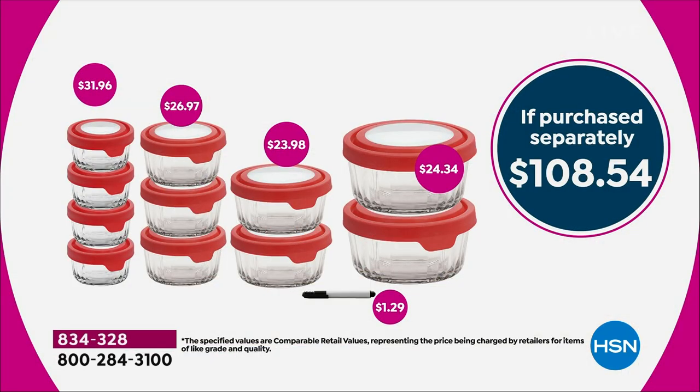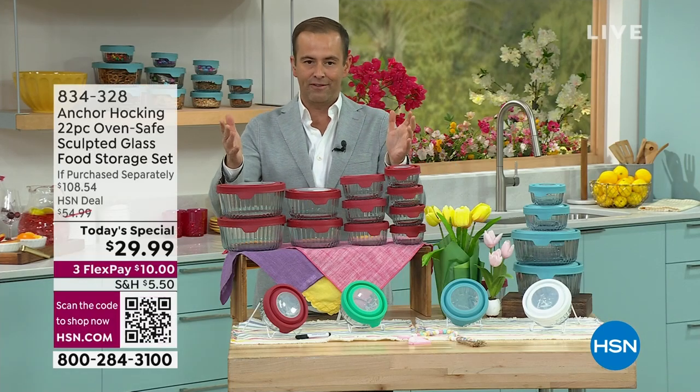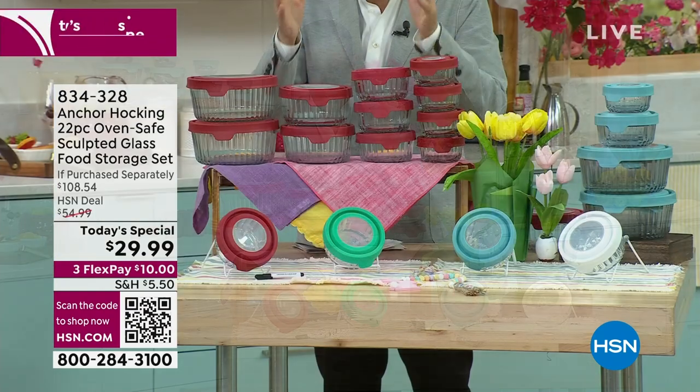These containers work for prepping, cooking, serving, and storing. They're dishwasher safe, freezer safe, microwave safe, and we were baking in these up to 425 degrees. The value breakdown: four 1-cup containers retail at $31.96, three 2-cups at $26.97, two 4-cups at $23.98, and two 7-cups at $24.34. The real price is $108.54, but you're getting all of it for $29 and change.